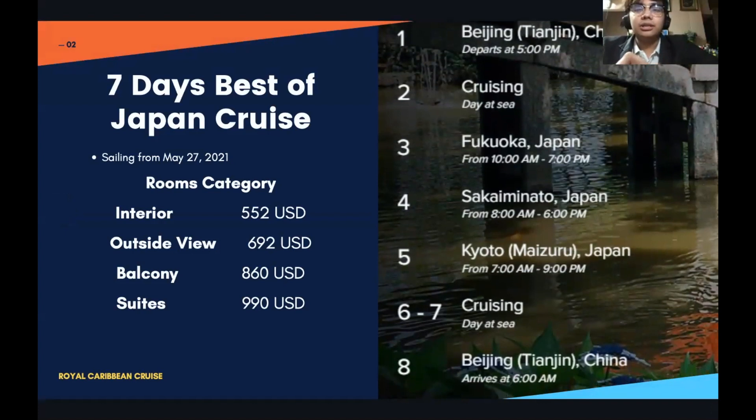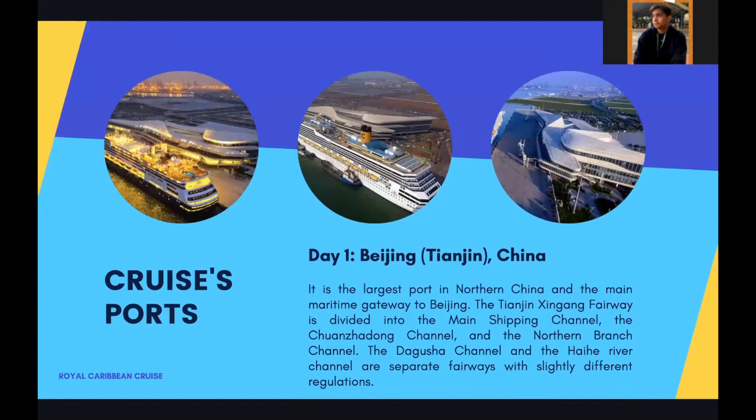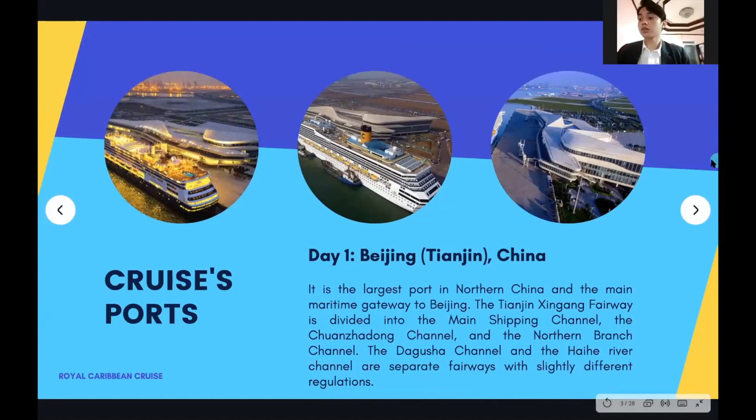To discuss the ports, here are Job and Anjo. The first port of the seven-day cruise is Tianjin port. Tianjin port is the largest port in northern China and the main maritime gateway to Beijing. The Tianjin Xingang fairway is divided into the main shipping channel, the Xuanzandong channel, the northern branch channel, the Guxia channel, and the Haihe River channel, each with slightly different regulations.